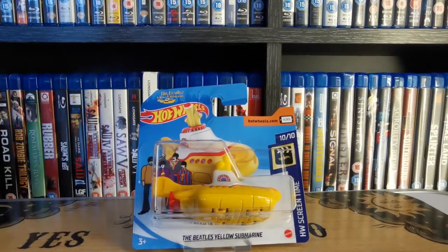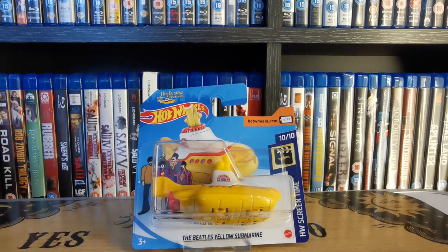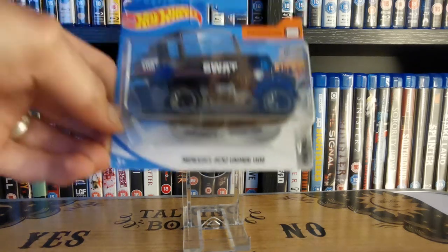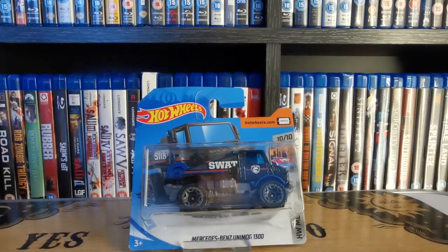Love this one — the Beatles Yellow Submarine. It's another pop-culture related one; I mentioned last time they'd done the DeLorean from Back to the Future and the Flintstones. So this was quite a funky treasure hunt that they released. Next, I think this might have been the second treasure hunt we picked up since we started collecting — the Mercedes-Benz Unimog 1300 in the old police SWAT team livery, which is quite nice.